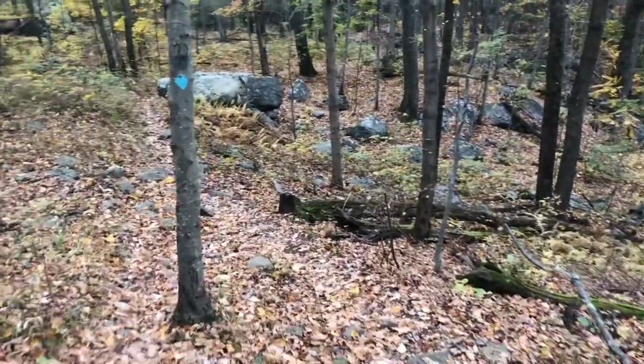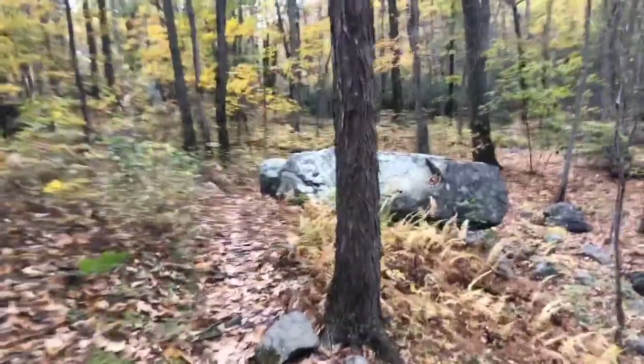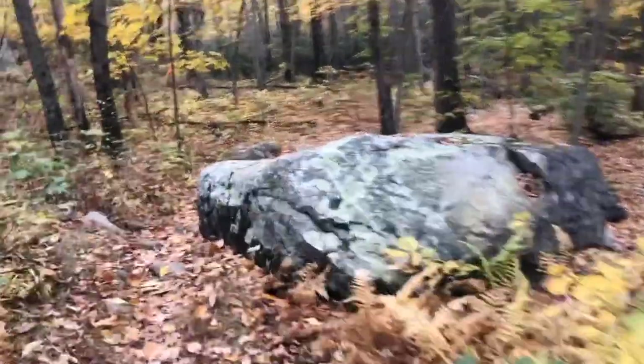As I continue along, the Highlands Trail is back under the canopy of trees now. Some great forested scenery, and I really enjoy the lichen-y goodness of these glacial erratics surrounding the trail.